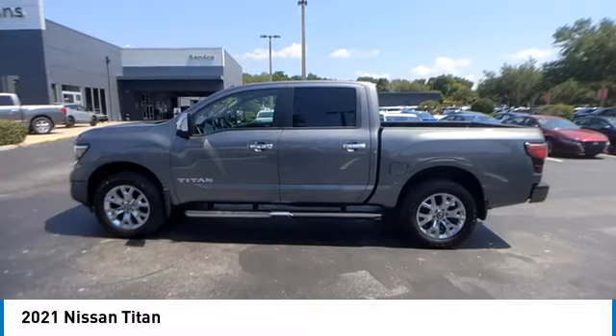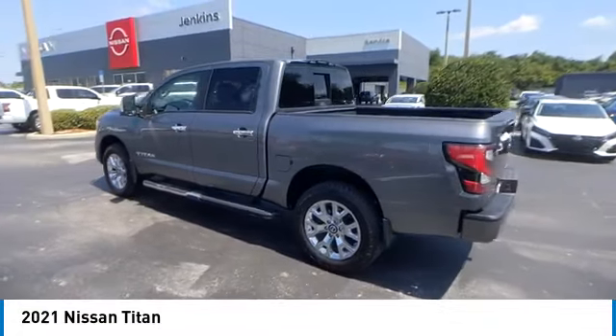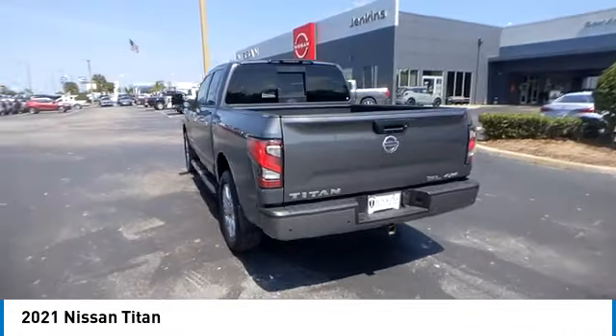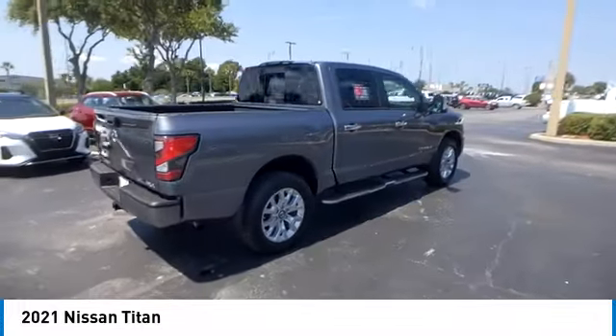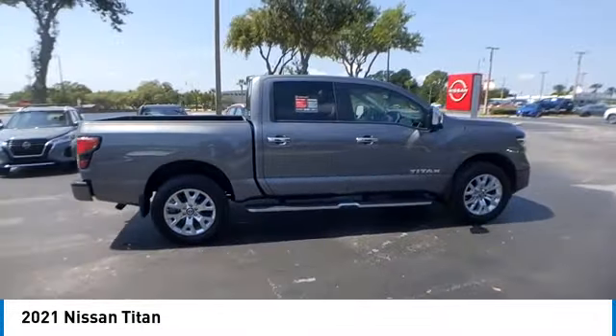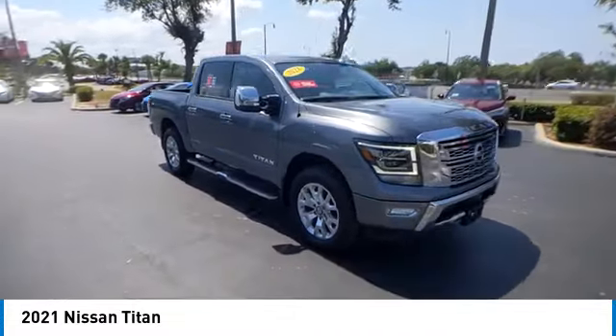This vehicle has less than 60,000 miles. Here are some of this vehicle's great options: rain sensing wipers, rear step bumper, trailer brake controller, heated mirrors, chrome wheels, alloy wheels, brake assist, remote keyless entry, fog lights, and front wheel independent suspension.